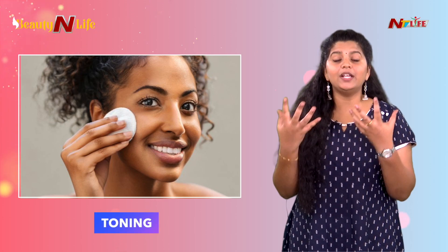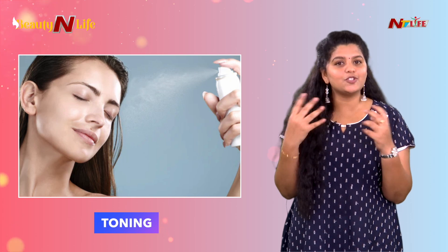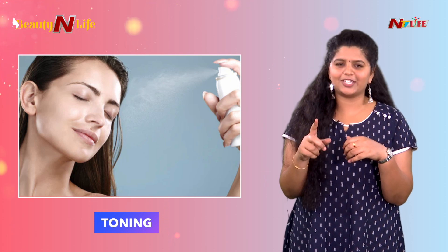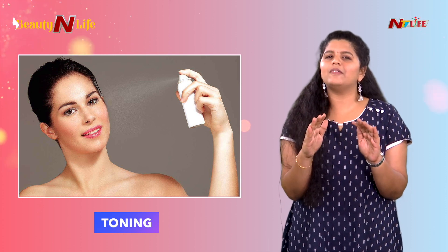Post-cleansing, the natural oils and natural moisture on our face can get stripped out. To review and refresh that, we use a toner. But if you want to skip toner, that is not at all a big deal.